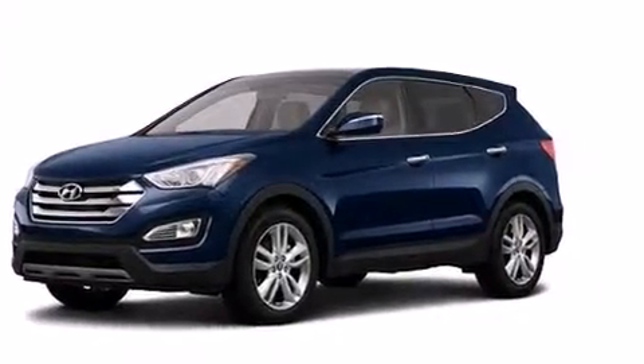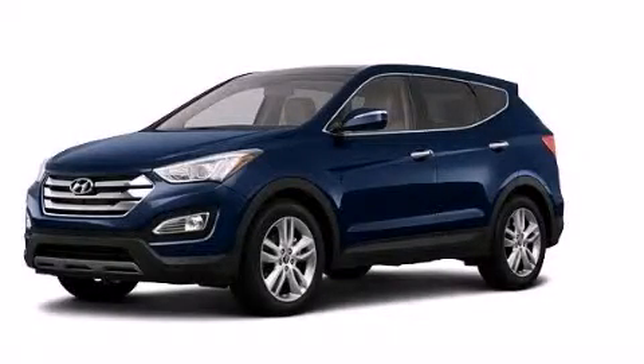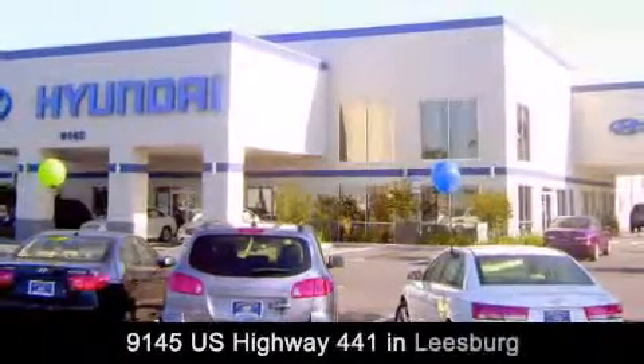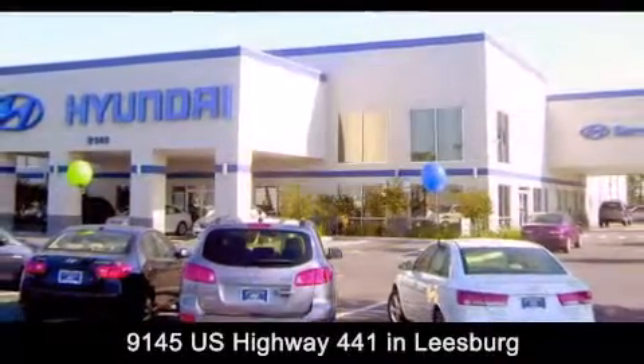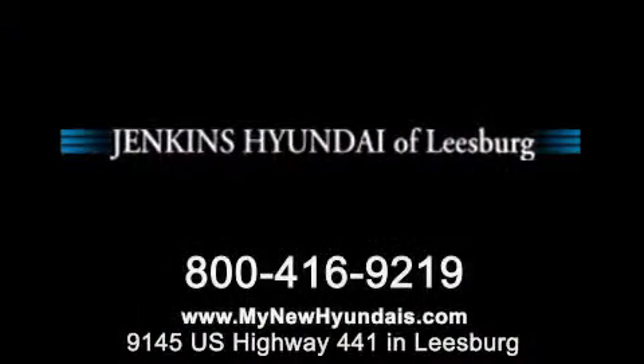This vehicle won't last long at this price. Call and arrange a test drive now. Jenkins Hyundai of Leesburg is conveniently located at 9145 US Highway 441 in Leesburg. Contact us to find out about our financing specials or visit us at MyNewHyundais.com.